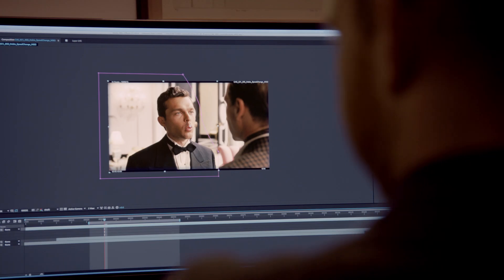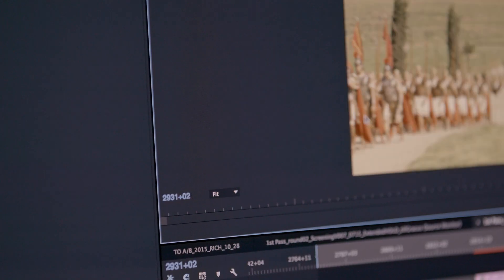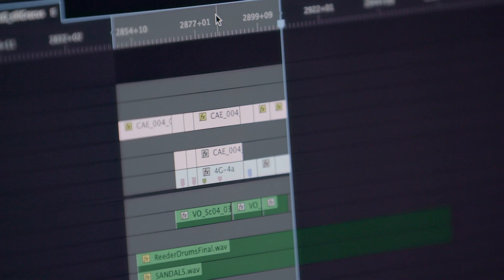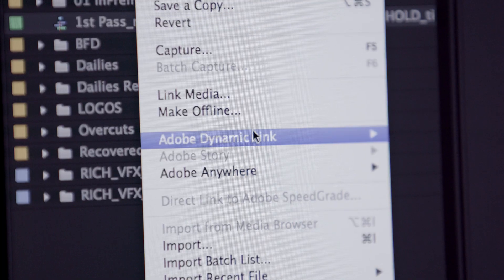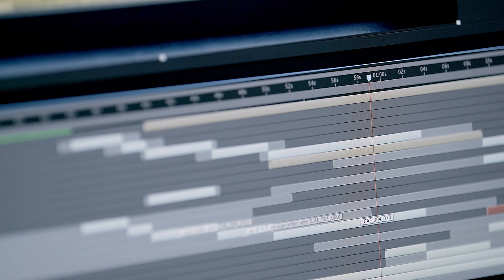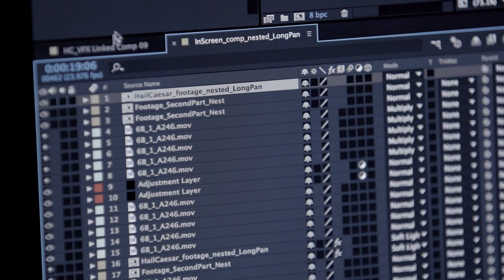The integration between After Effects and Premiere works perfectly because by using Dynamic Link, you can send that entire sequence, including effects and masks, into After Effects and fine tune it a little bit more. There's just a lot more capability and flexibility in terms of integrating visual effects and actually accomplishing visual effects. You have to be on a program like this that's letting you do it simply and not getting in the way.